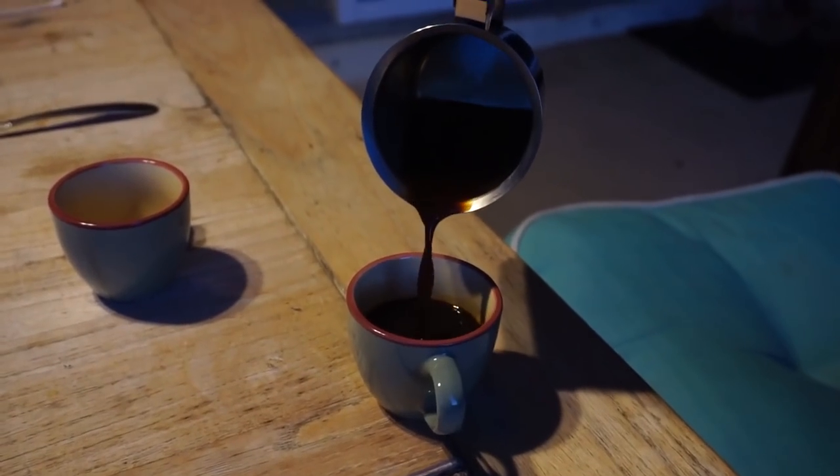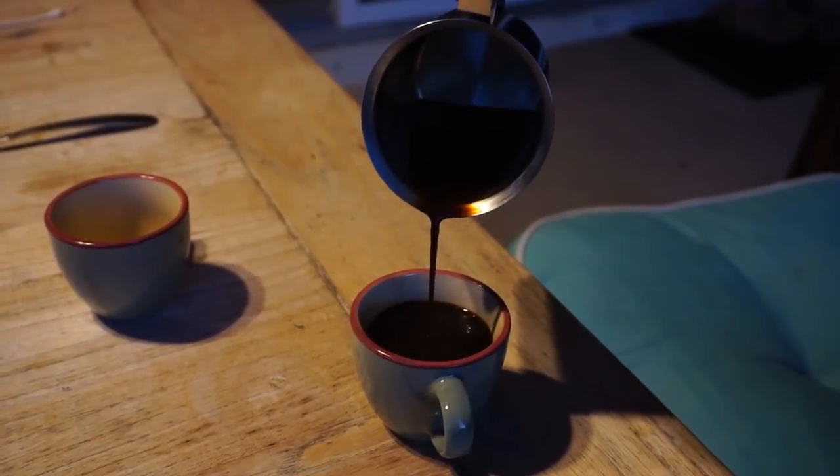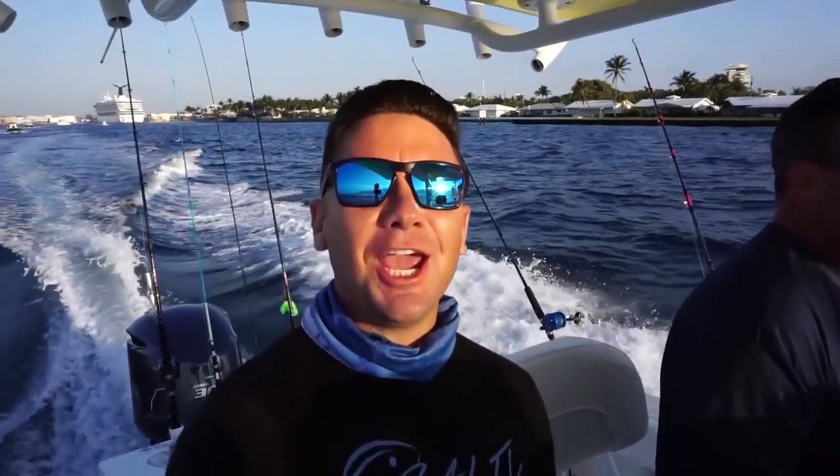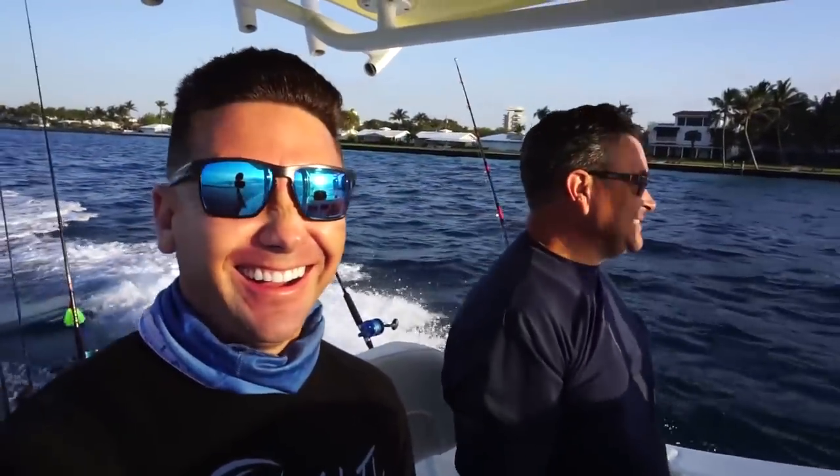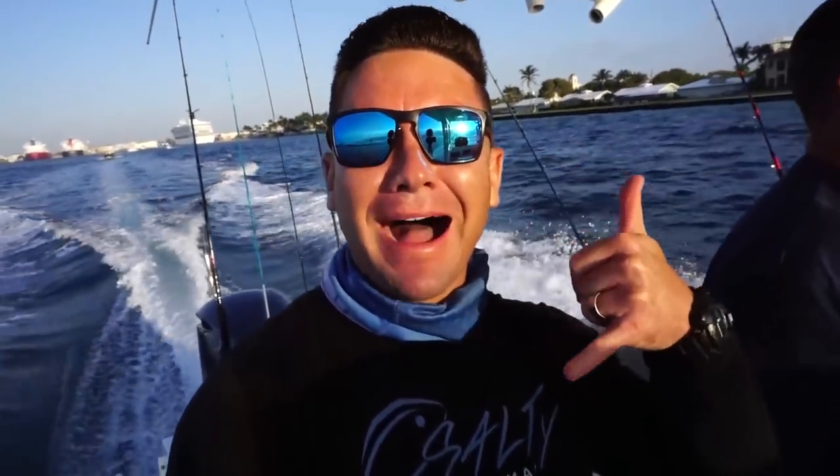Today I'm starting off my day with Cuban coffee for the very first time. Now I got that Cuban coffee in there! That will wake you up, eh? Time to go catch some mahi, baby!